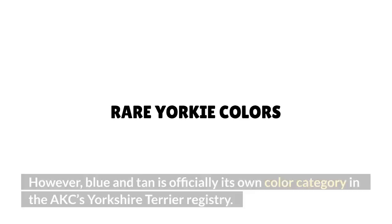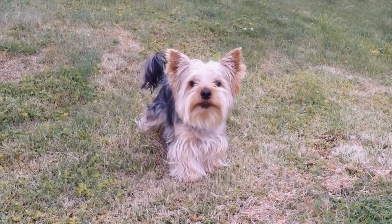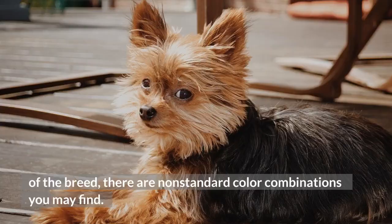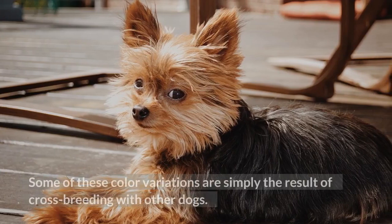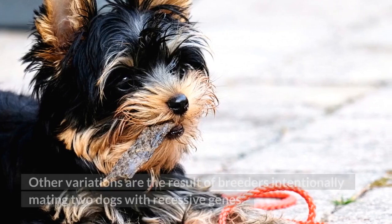Rare Yorkie colors: Although the four color combinations mentioned above are historically the official colors of the breed, there are non-standard color combinations you may find. Some of these variations are simply the result of cross-breeding with other dogs, while others result from breeders intentionally mating two dogs with recessive genes.